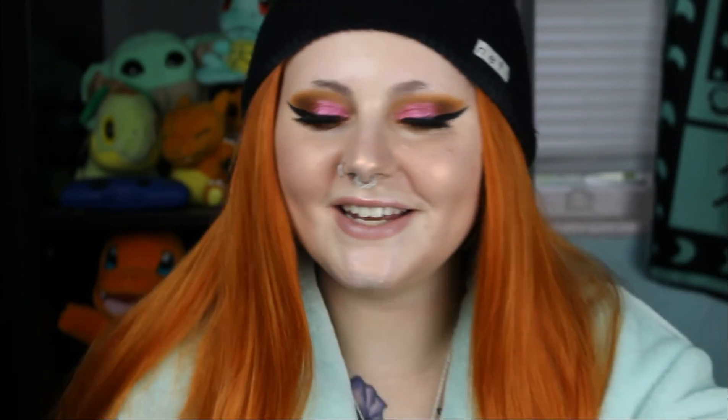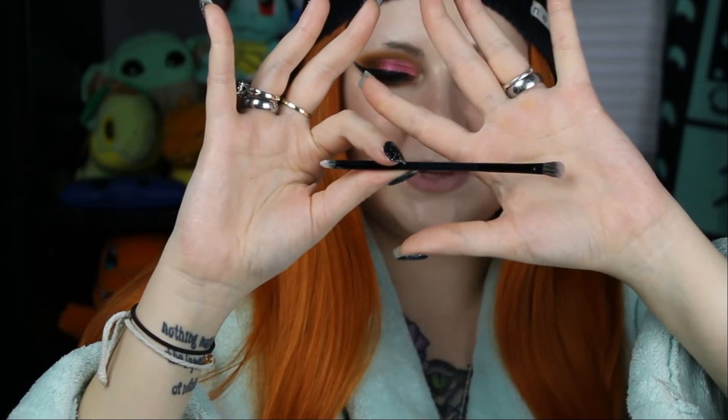Do you guys see how shifty and beautiful this highlight is? I'm going to do the exact same thing to the other side and also highlight the nose, my cupid's bow, and my chin. But first I actually want to use the highlighter as my inner corner and brow bone highlight today — we didn't have a shade for that but now we do. I'm using both ends of this double-ended brush from Dose of Colors, taking the more pointy side for the inner corner highlight. Oh yeah, that's beautiful — that was the right move.